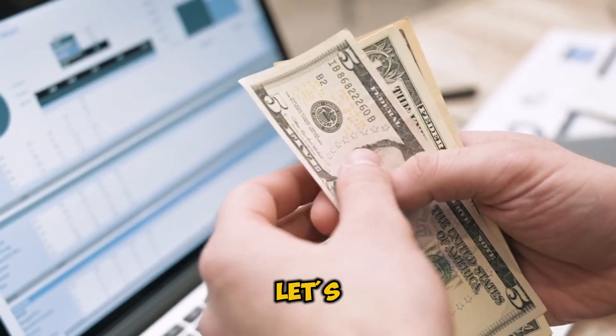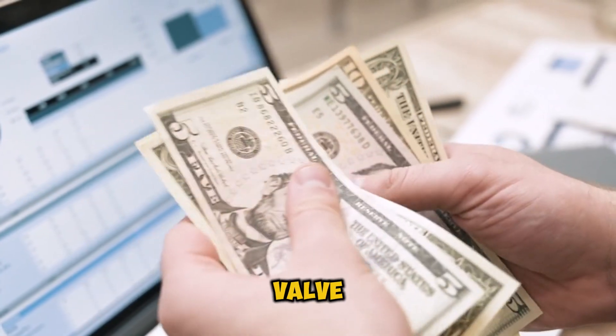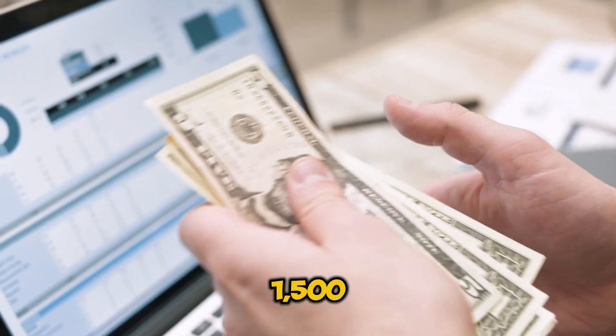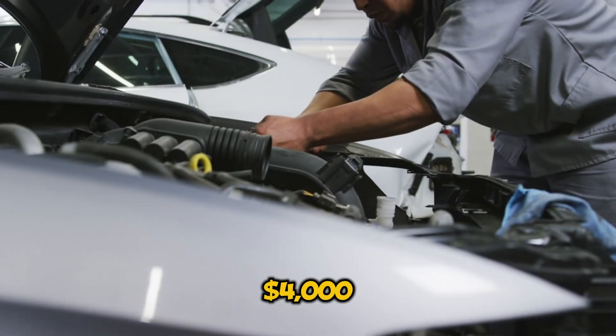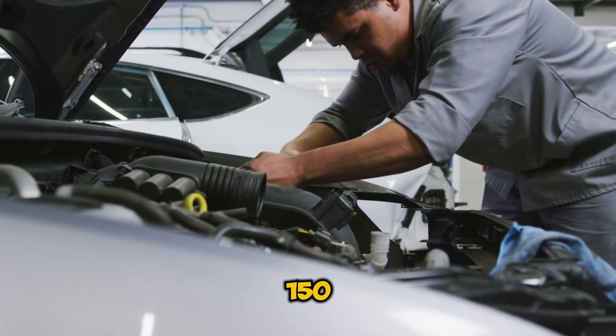Let's talk money. Here's what you might be looking at: valve seals are usually around $400 to $800; piston rings, we're talking $1,500 to $4,000; and if you just need a PCV system fix, much better — only $150 to $300.